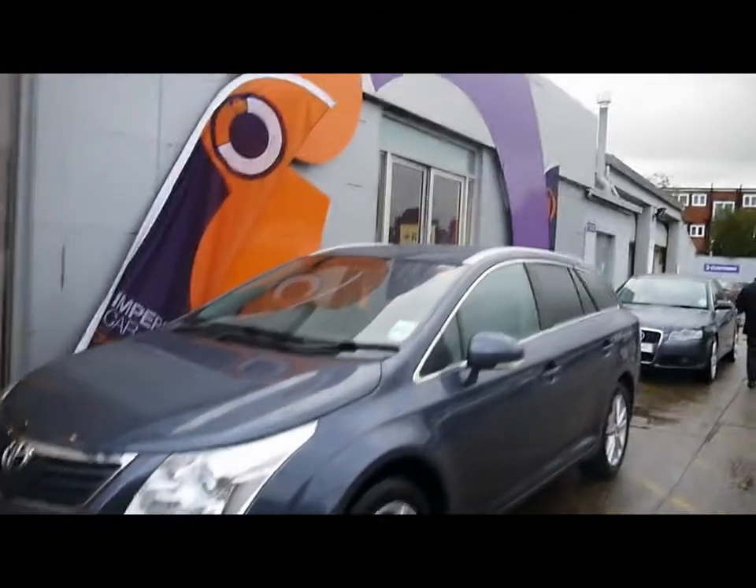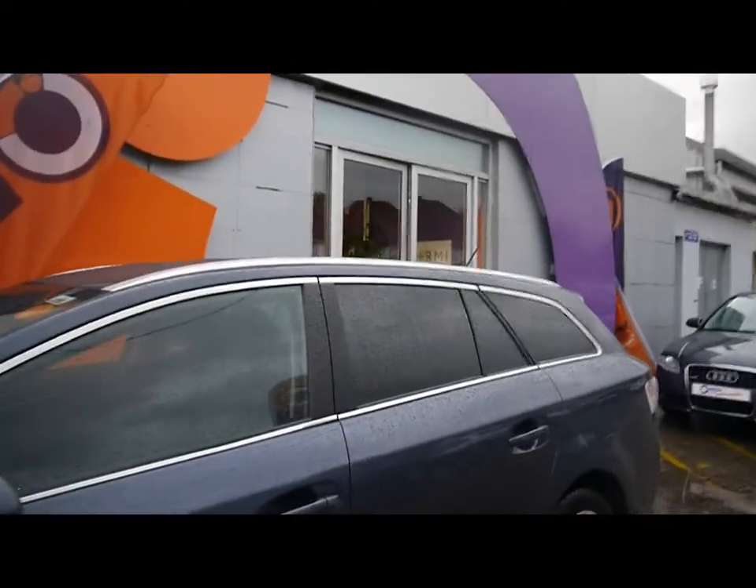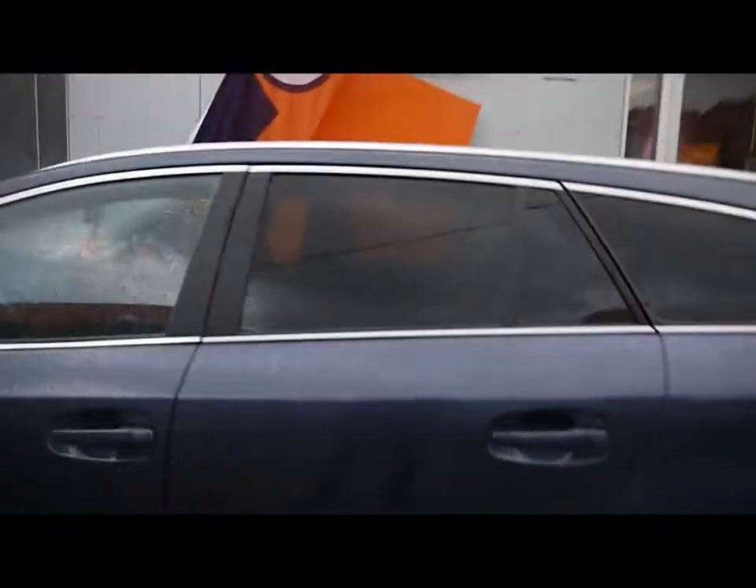Front fog lights, chrome trim around the bottom of the windows. We've also got rear privacy glass — there's a dark tint to the rear six windows. Body-coloured bumpers and door mirrors. All four alloy wheels are in good condition and show no signs of touching the kerbs.